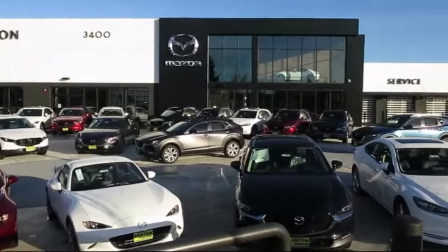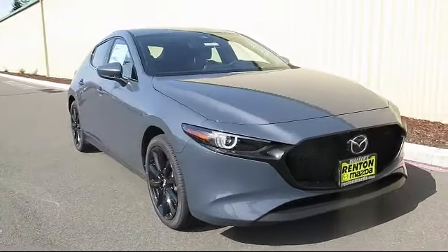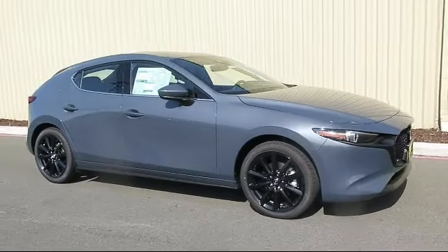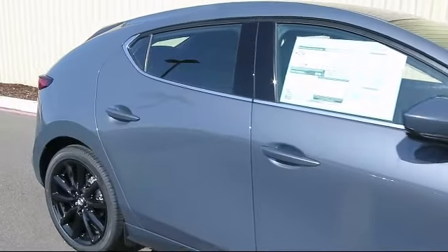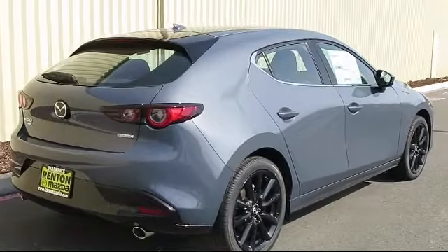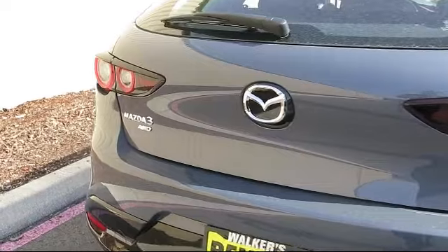Welcome to Walker's Renton Mazda. Here's a look at another vehicle from our great selection of cars, trucks, and SUVs. It comes equipped with distance pacing with traffic stop-go, front collision mitigation, driver and passenger knee airbag, rear side impact airbag, leatherette door trim inserts, remote keyless entry, and express close sliding and tilting sunroof.